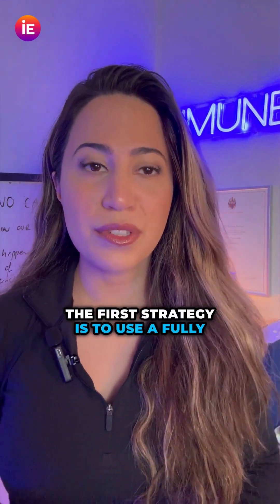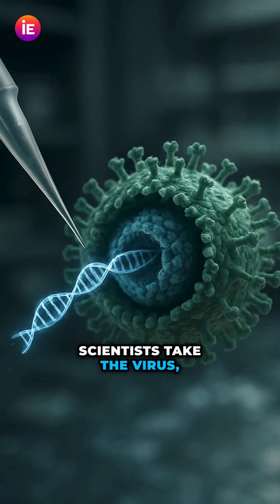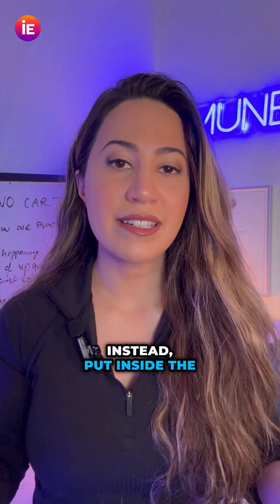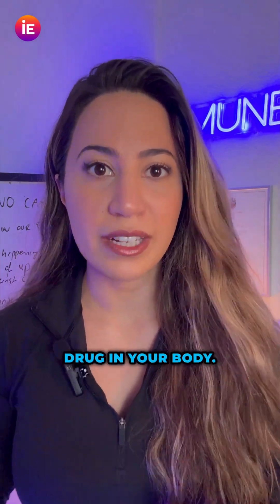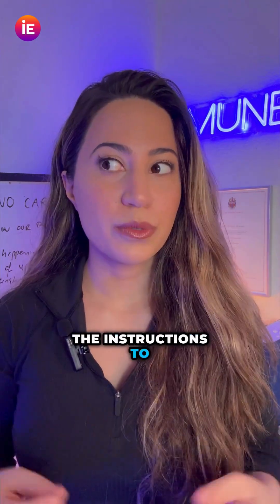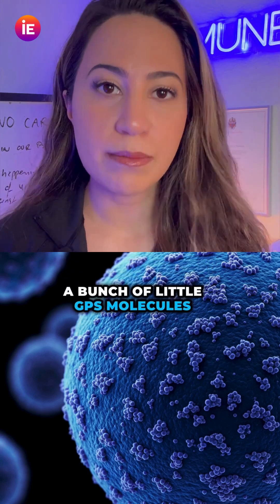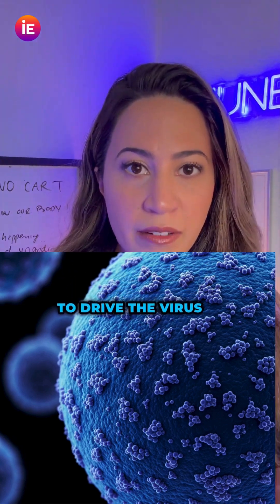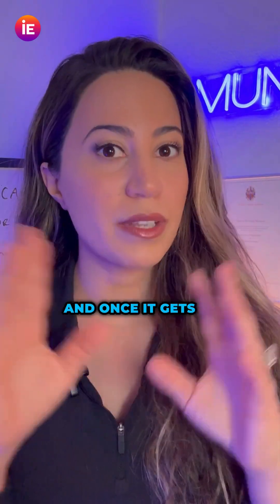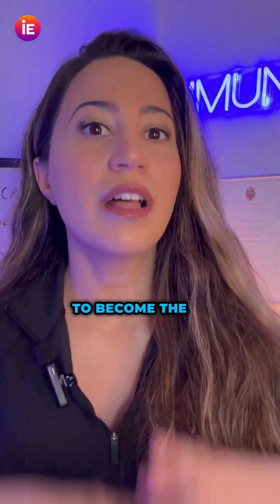The first strategy is to use a fully customized virus. Scientists take the virus, clean it out, get rid of the bad stuff, and instead put inside the instructions to engineer the drug in your body. We want this virus to deliver the instructions to your T-cells, so they coat the shell of the virus with a bunch of little GPS molecules to drive the virus to the T-cells.